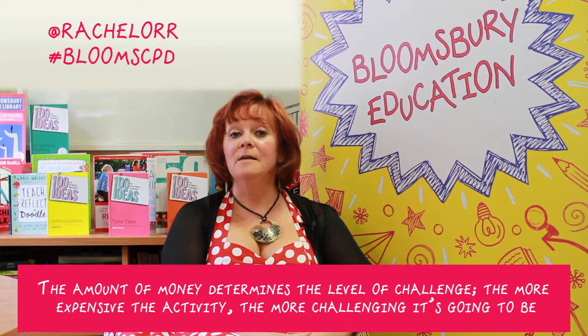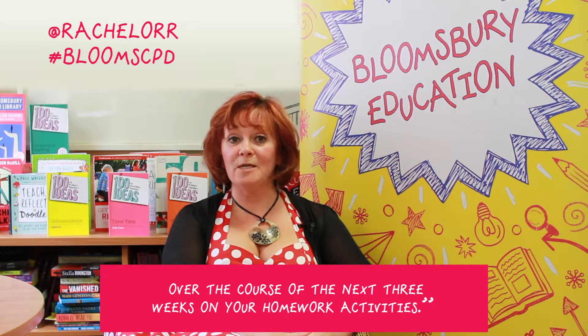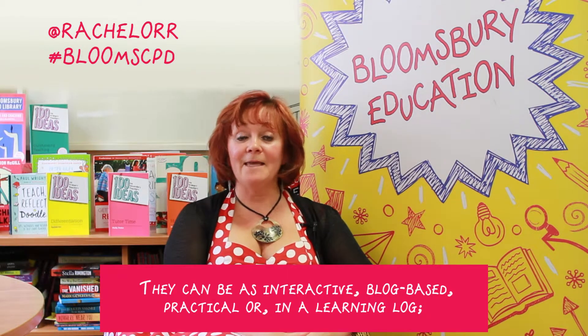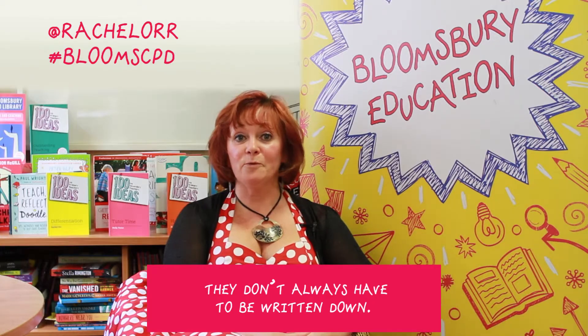The more expensive the activity, the more challenging it's going to be. To differentiate, you can tell the children it would be nice if you can spend fifty-five pence over the course of the next three weeks on your homework activities, and they can be as interactive, blog-based, practical, or in a learning log — they don't always have to be written down.